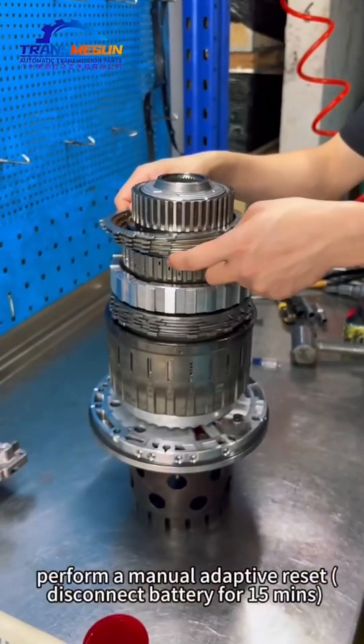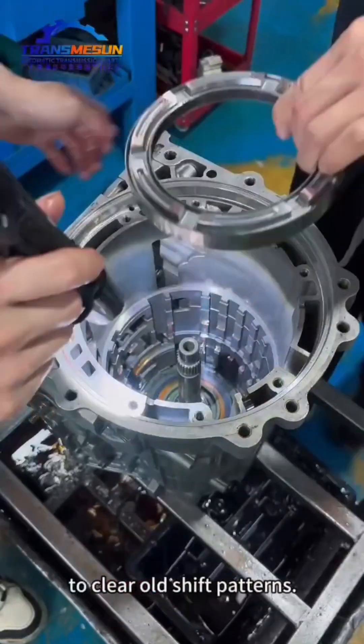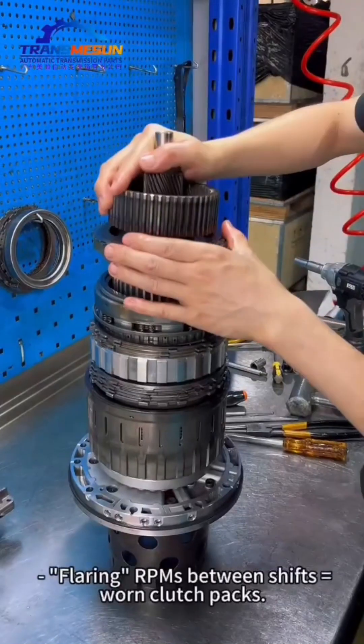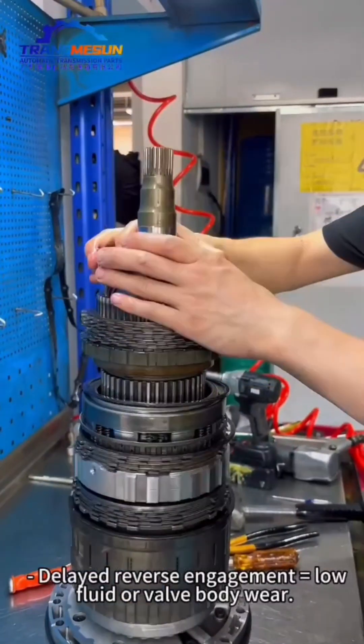Pro Tips: After fluid changes, perform a manual adaptive reset — disconnect the battery for 15 minutes to clear old shift patterns. Red Flags: Flaring RPMs between shifts equals worn clutch packs. Delayed reverse engagement equals low fluid or valve body wear.